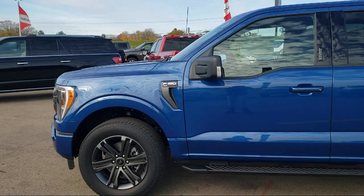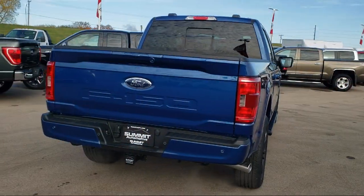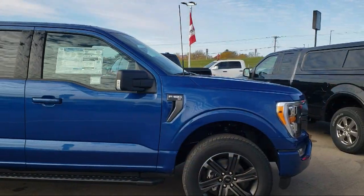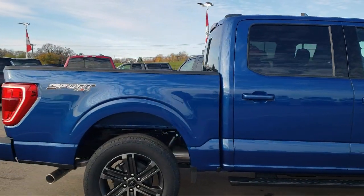It comes equipped with LED side view mirror spotlights, power glass heated side view mirrors, unique sport cloth front seats, auto high beam headlamp control, XLT sport appearance package, and keyless entry.